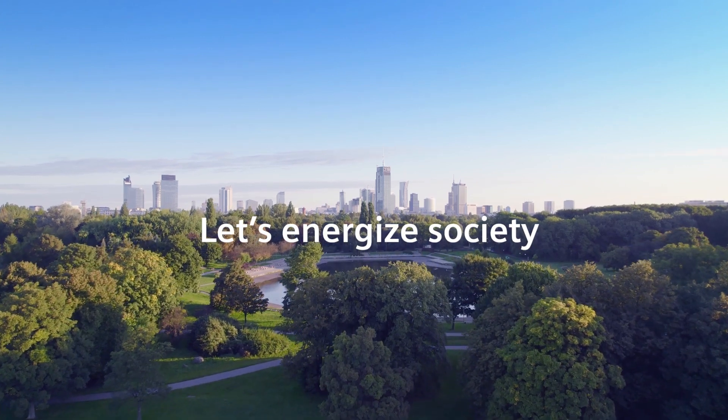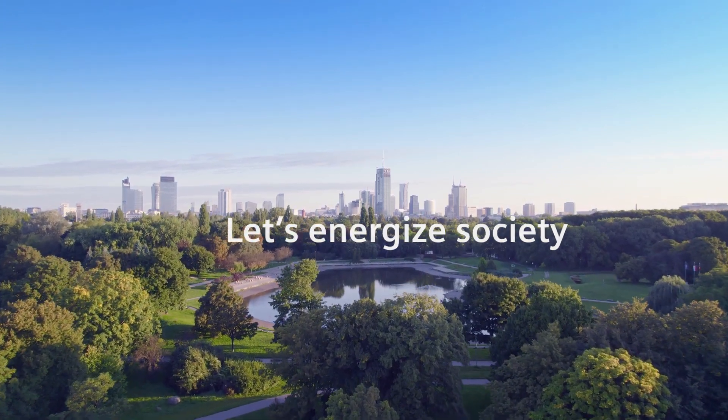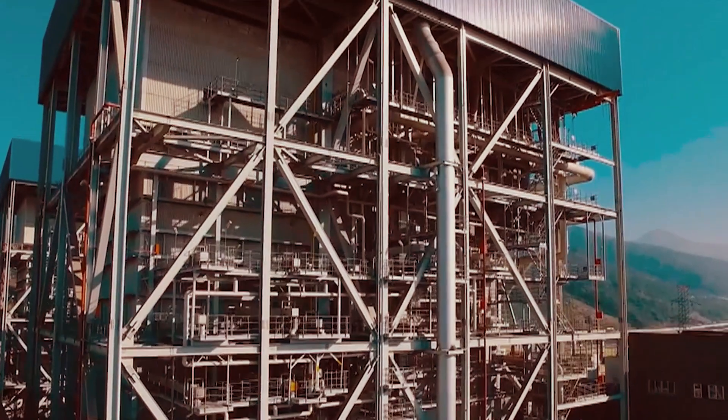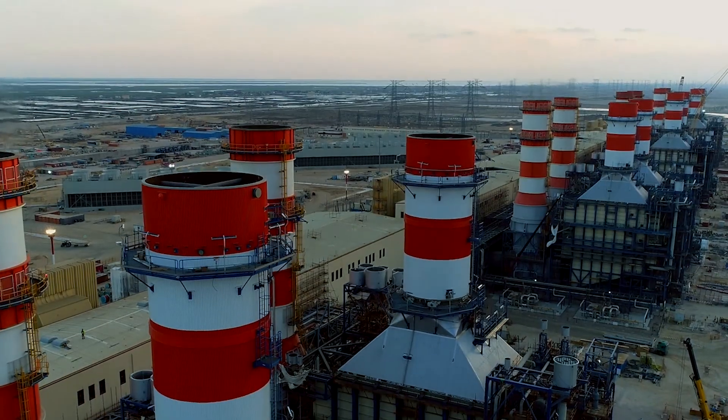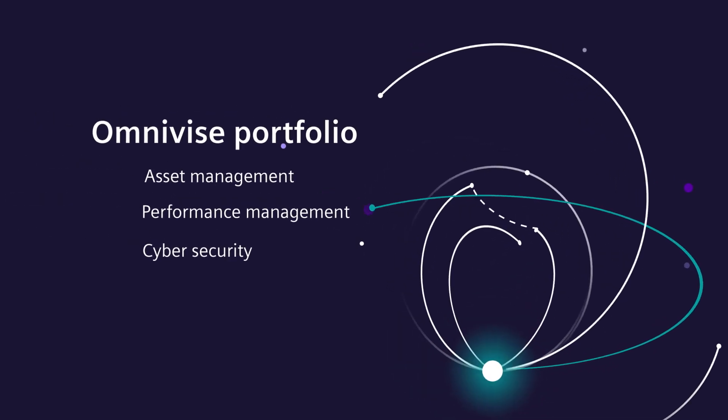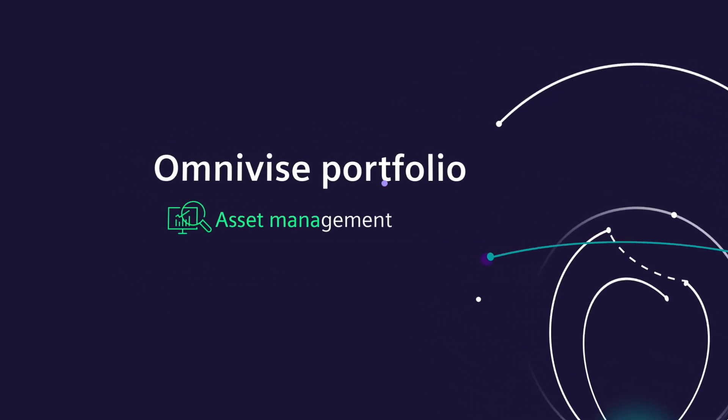At Siemens Energy, we want to energize society. Despite the challenges, we've got solutions. When you need to gain more availability and reduce maintenance costs, Omnivy's Asset Management is the solution.